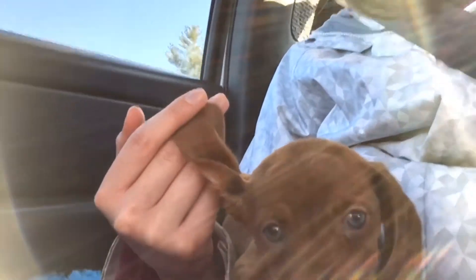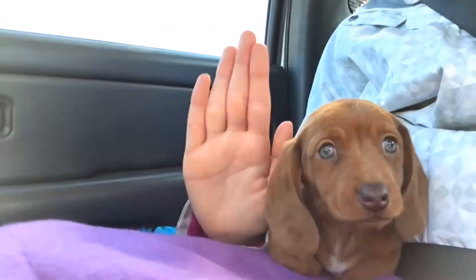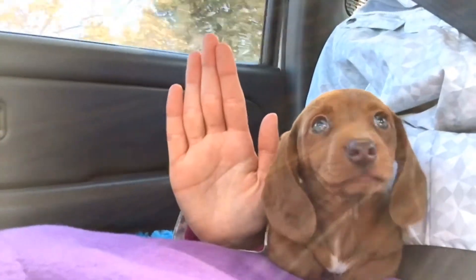See her cute little ears. She's super tiny. I mean, this is my hand. My hand is like twice the size of her head.